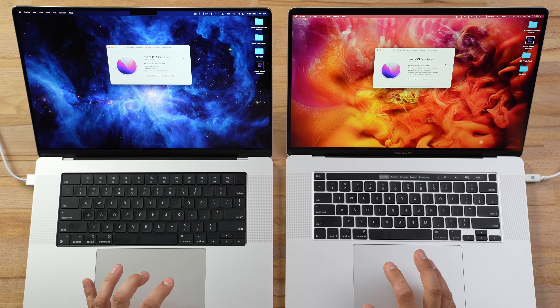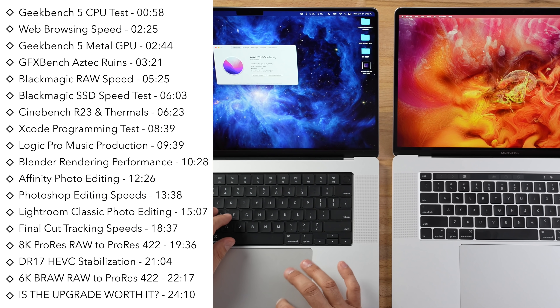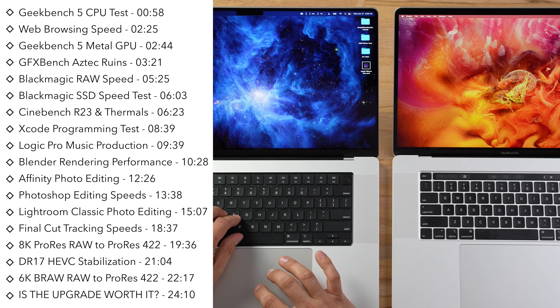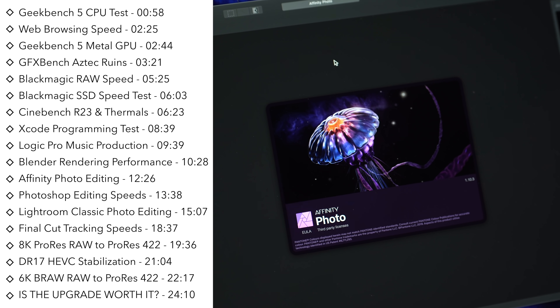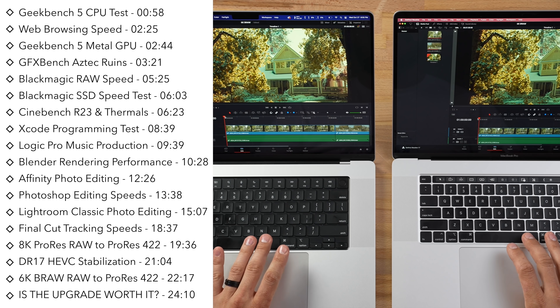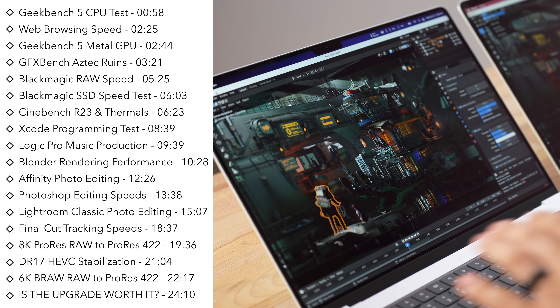We have the same spec systems, but this year it's actually $600 cheaper for the highest-end 16-inch, compared to just a week ago which cost $4,100. We're going to test CPU and GPU performance, multiple photo editing applications, video editing with DaVinci Resolve, Xcode, Logic, Blender, and much more.